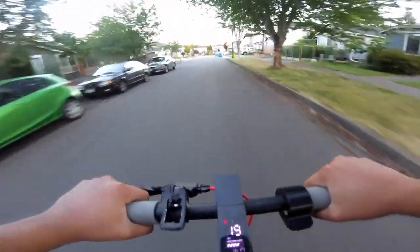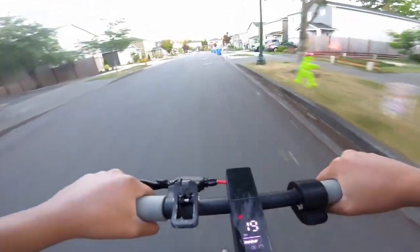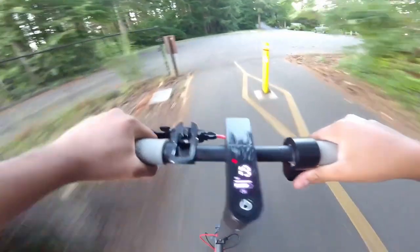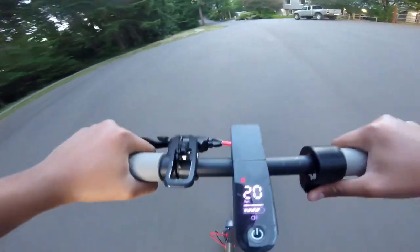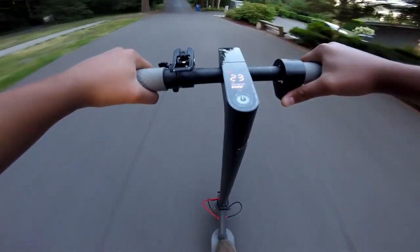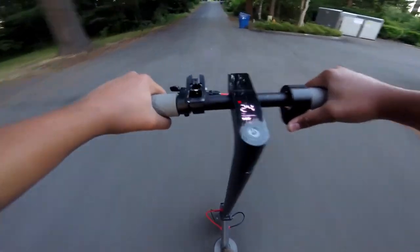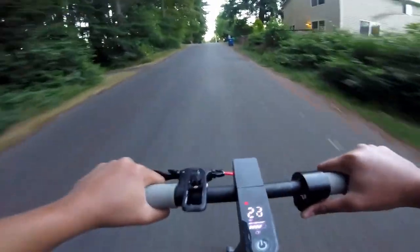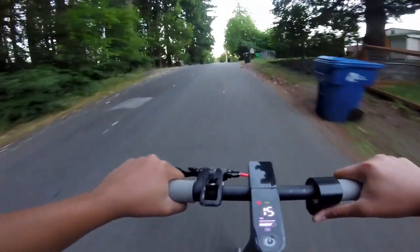Now for the cons: there is not a single suspension on the electric scooter and the wheels are made of pure solid rubber — no inflated air tires. Another con is that even though the motor peaks at 650 watts, it struggles on a small uphill. You can see my electric scooter struggling to go up this 5-degree incline at about 11 miles per hour.